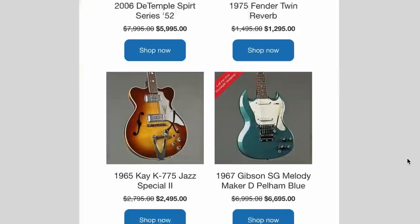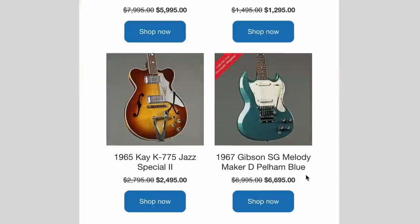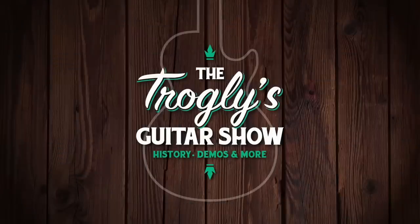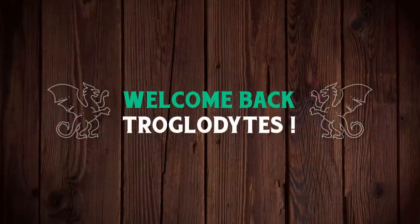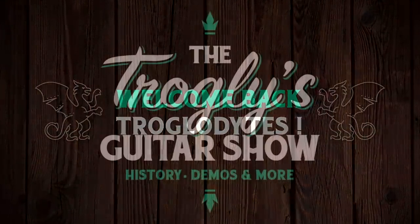Hmm, what's this? I remember signing up for that, but alright, let's check it out. Welcome back, Troglodytes, to your daily dose of guitar information, the Trogly's Guitar Show.